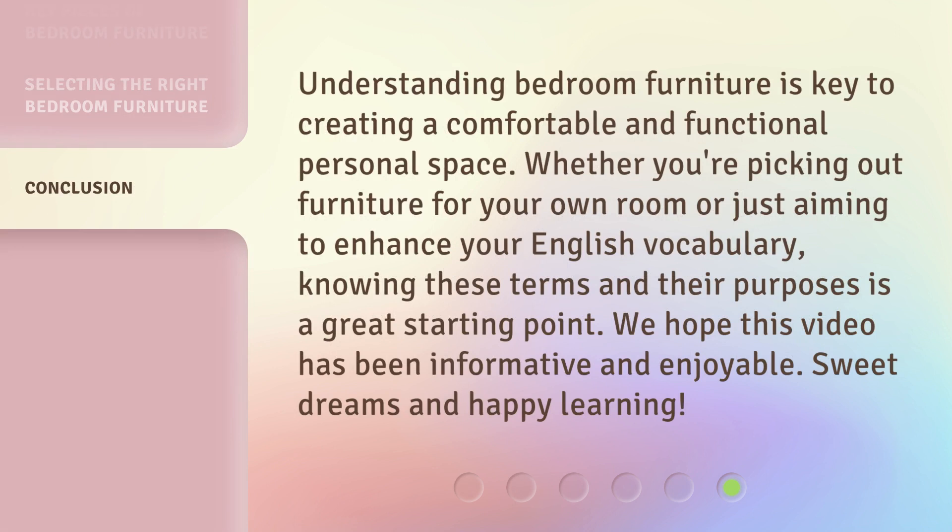Understanding bedroom furniture is key to creating a comfortable and functional personal space. Whether you're picking out furniture for your own room or just aiming to enhance your English vocabulary, knowing these terms and their purposes is a great starting point. We hope this video has been informative and enjoyable. Sweet dreams and happy learning!